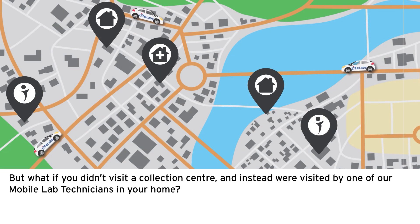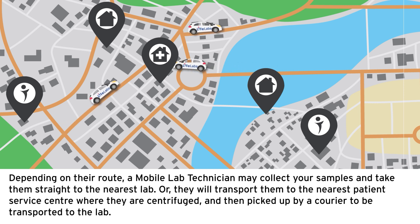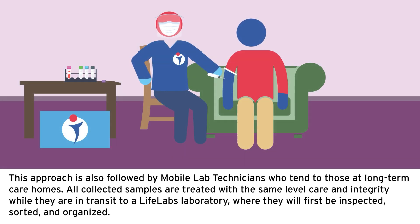But what if you didn't visit a collection center and instead were visited by one of our mobile lab technicians in your home? Depending on their route, a mobile lab technician may collect your samples and take them straight to the nearest lab, or they will transport them to the nearest patient service center where they are centrifuged and then picked up by a courier to be transported to the lab. This approach is also followed by mobile lab technicians who tend to those at long-term care homes. All collected samples are treated with the same level of care and integrity while in transit to LifeLabs, where they will first be inspected, sorted, and organized.